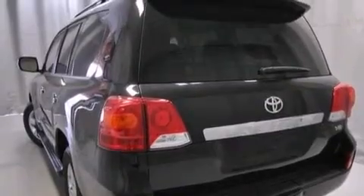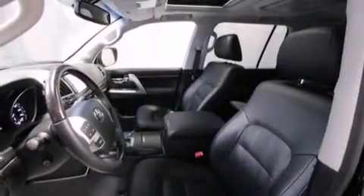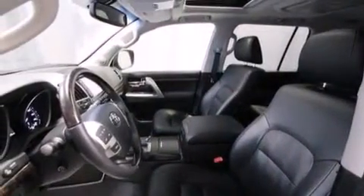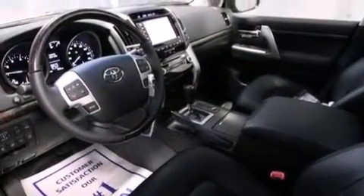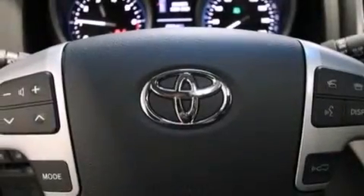A split folding rear seat is also included. The Homelink transceiver can be programmed to use the same frequency as your remote opening devices, such as the garage door, the entry gate, or even the living room lights, enabling you to control them right from the driver's seat.